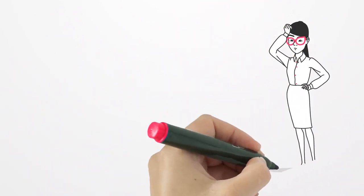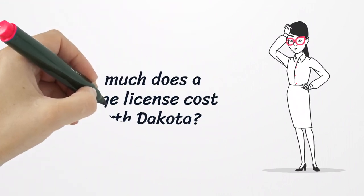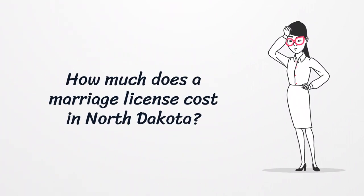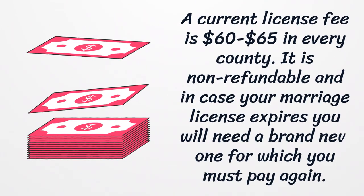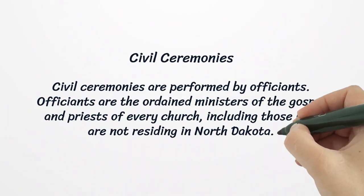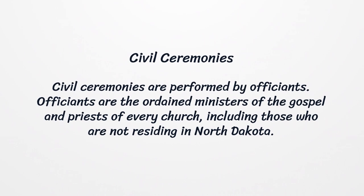The current license fee is $60 to $65 in every county. It is non-refundable, and in case your marriage license expires, you will need a brand new one for which you must pay again. Civil ceremonies are performed by officiants, who are the ordained ministers of the gospel and priests of every church, including those who are not residing in North Dakota.